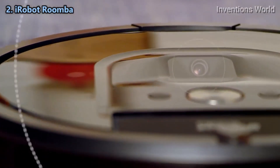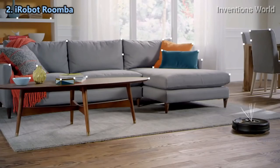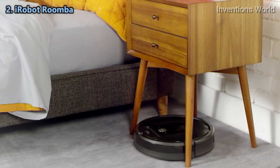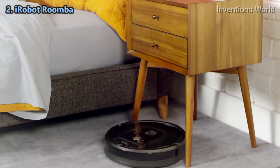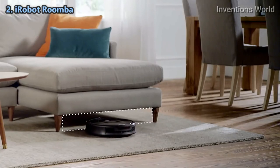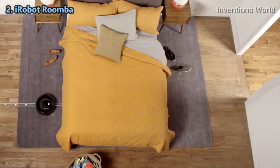A full suite of sensors and a visual localization system help the Roomba 980 map your home as it cleans, so it always knows exactly where it is, where it's been, and where it needs to go next. Its low-profile design enables it to clean under furniture.